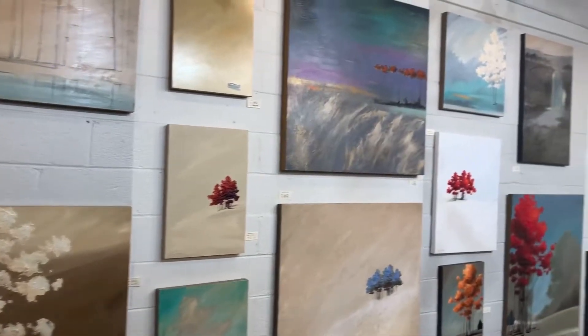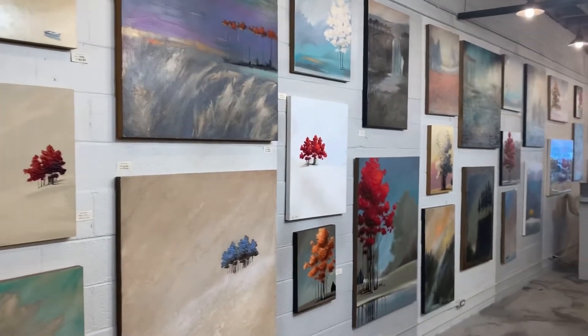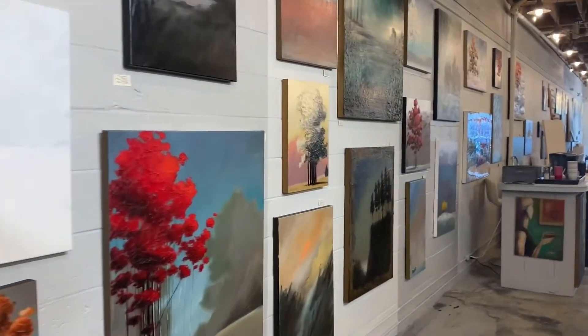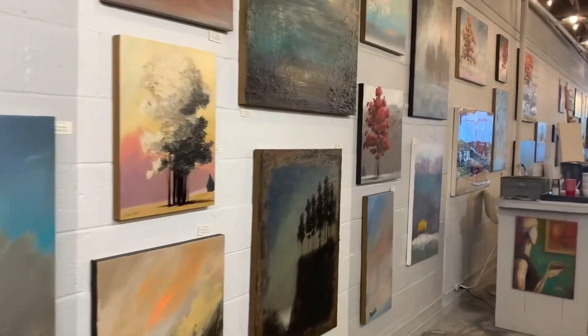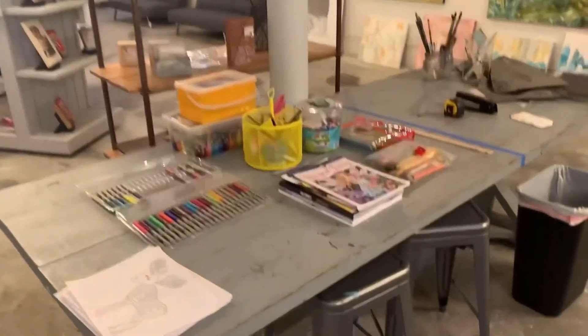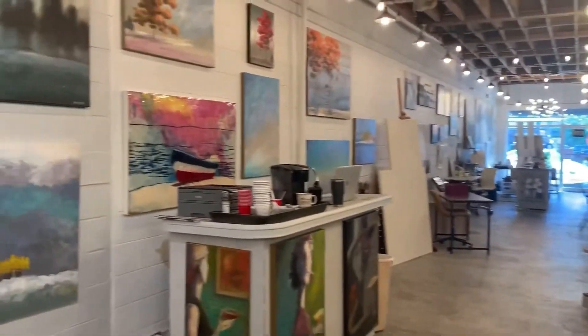On the other side, this wall is just a big wall of art, and you can see we have a lot of different art pieces here. This is one of the tables where we do projects. And that's the front — so we'll head back up to the front.